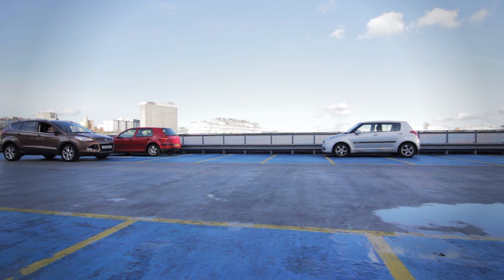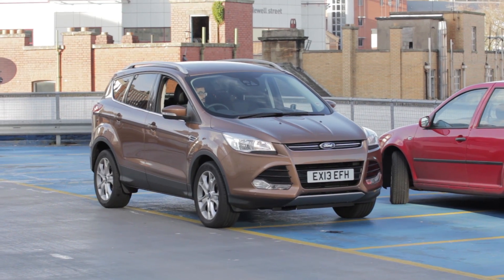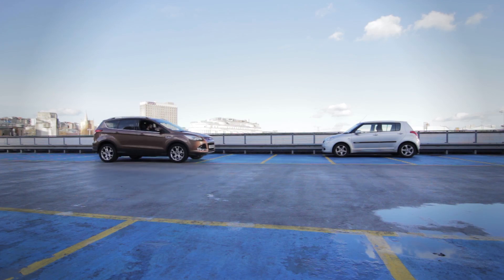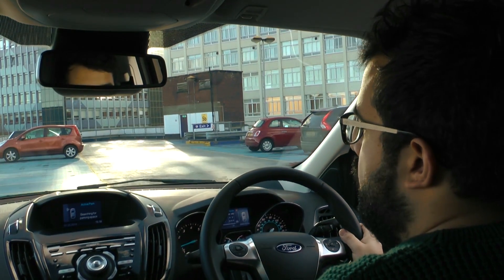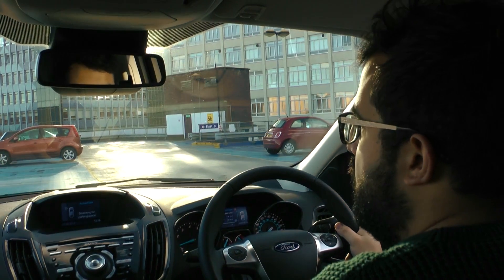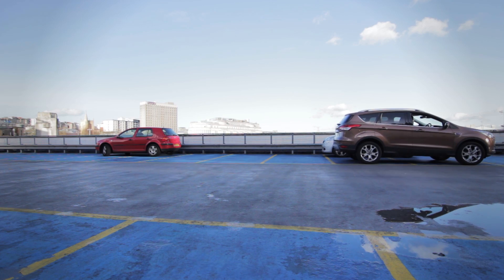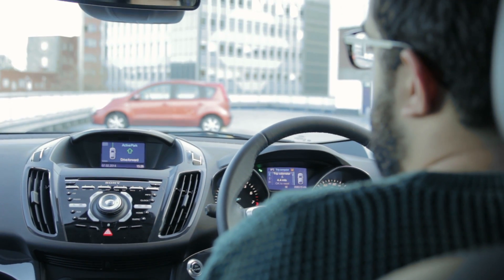So I'm going past the space — as you can see the Active Park is searching for a spot that's big enough for this car. Let's hope it works and tells me to stop. Here we go, it's found the parking space, so I drive forward as instructed, creeping forward until it tells me to stop.